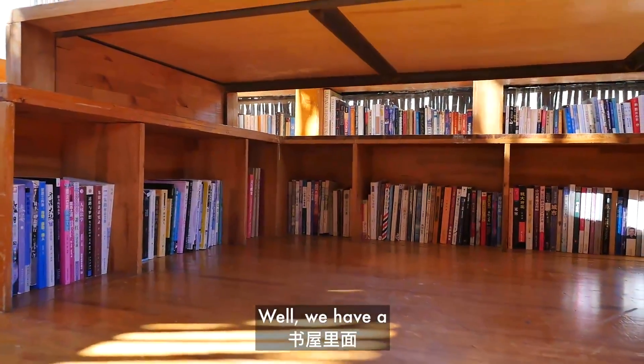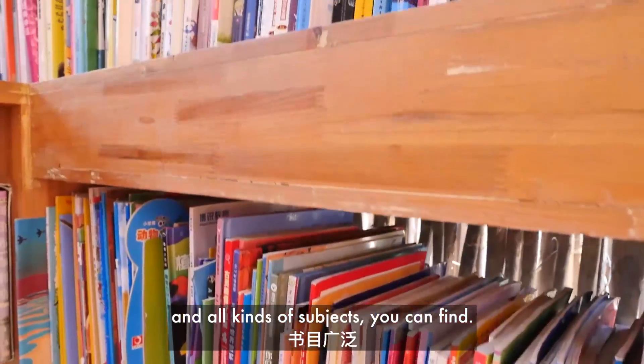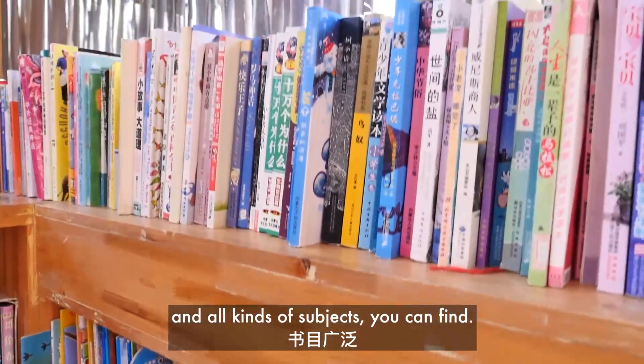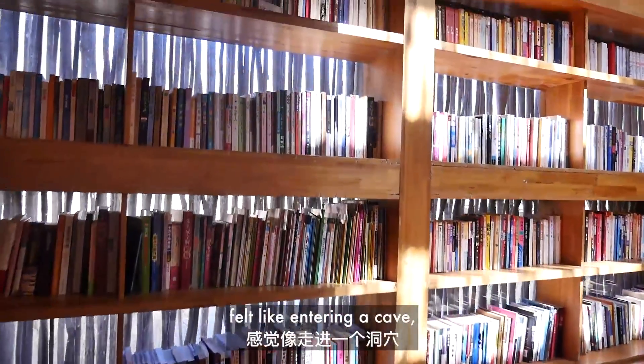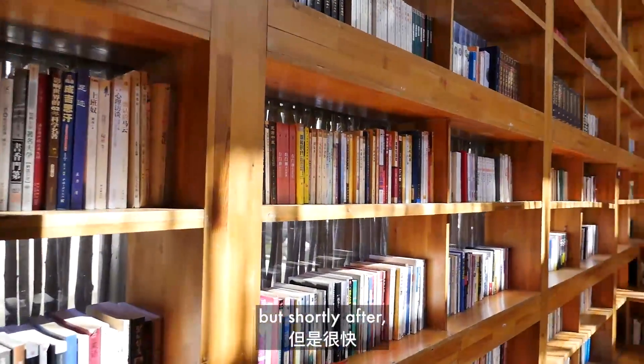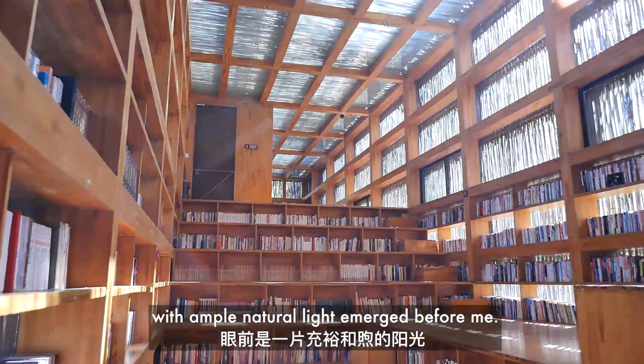We have a collection of about 7,000 books and all kinds of subjects you can find. Walking into the library felt like entering a cave, but shortly after a welcoming warm space with ample natural light emerged before me.